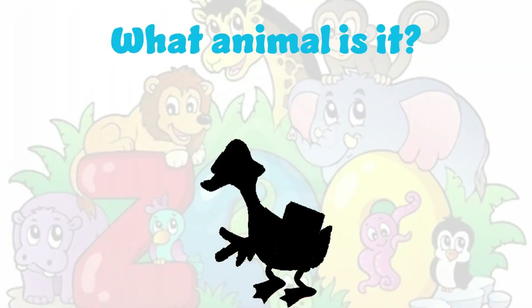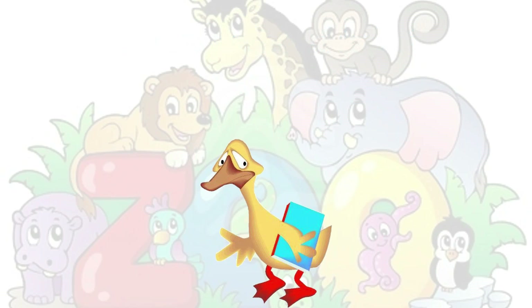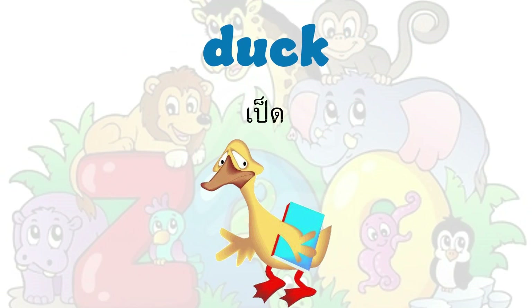What animal is it? It's a duck. Duck. D-U-C-K. Duck.